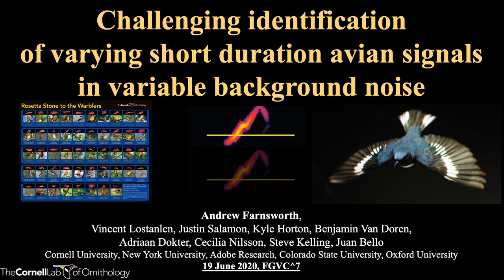Hello, my name is Andrew Farnsworth. I'm a research associate at the Cornell Lab of Ornithology with a background in migration ecology and bioacoustics. I'll be talking to you today about the challenges in identifying very short bird sounds, in particular flight calls of nocturnally migrating birds.